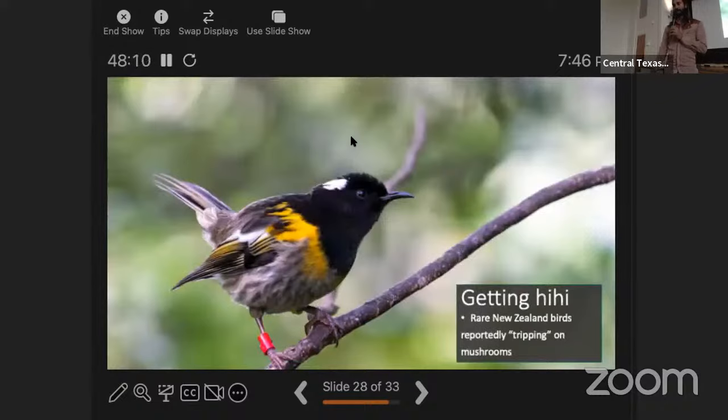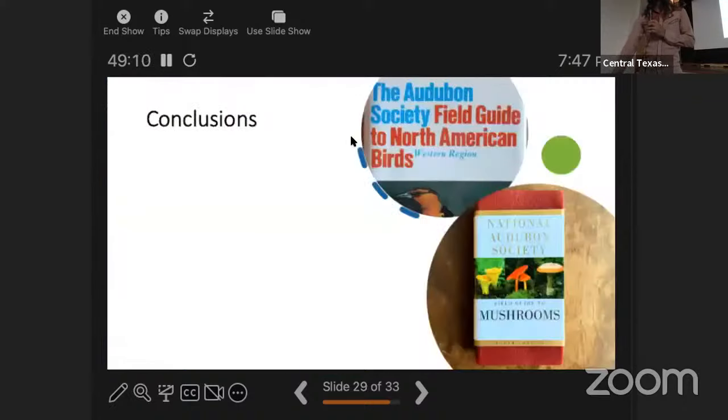A small New Zealand bird called the hihi is quite rare due to introduced mammals devastating bird populations there. In a sanctuary, a group of fledgling hihi were experimenting with new foods and tried eating some small mushrooms. They started spasming and acting very strange — reportedly tripping — but none of them got seriously sick. Just a little teenage experimentation.